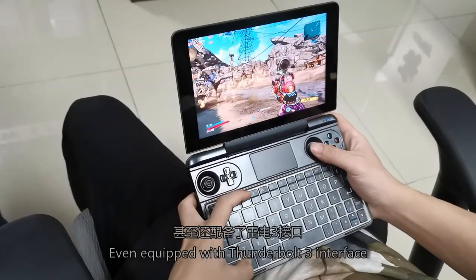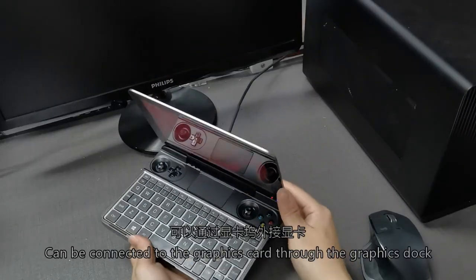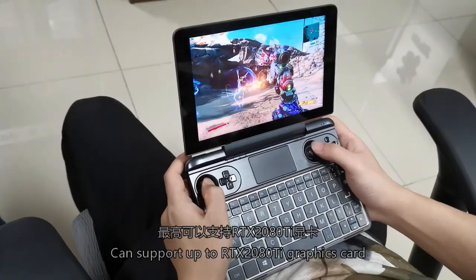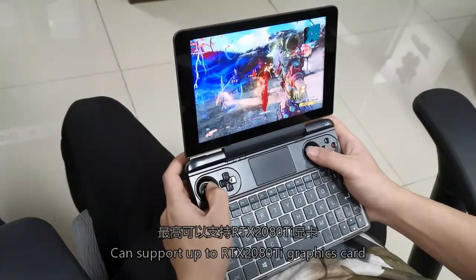It is also equipped with a Thunderbolt 3 interface, which can be connected to an external graphics card dock, supporting up to an RTX-class external GPU.